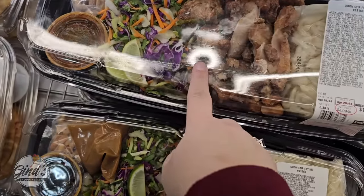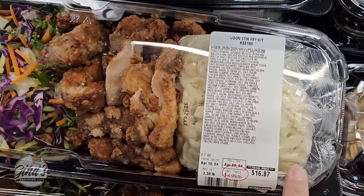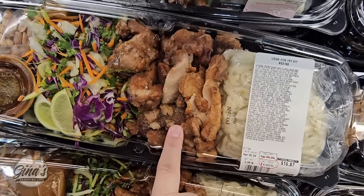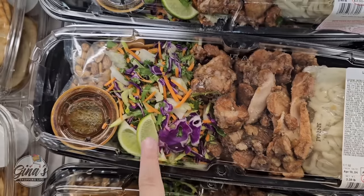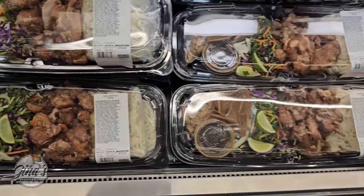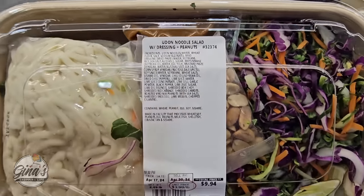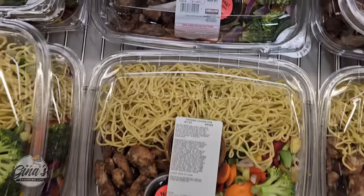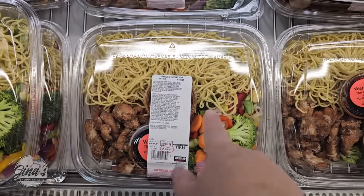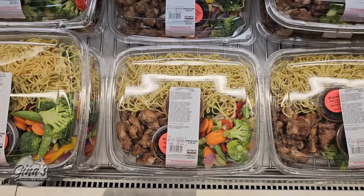There are some new foods here — I haven't seen this one before. We've seen the Udon salad, but not the stir fry kit. That one actually sounds good at $4.99 per pound — that came to almost $17. I'm definitely going to try that next week. You can see the Udon noodles, chicken, coleslaw, nuts, and the sauce. There's also the salad, which I tried a few weeks ago — I really liked the flavors. And there's another new one: the chicken stir fry kit. I'll try those out next week.